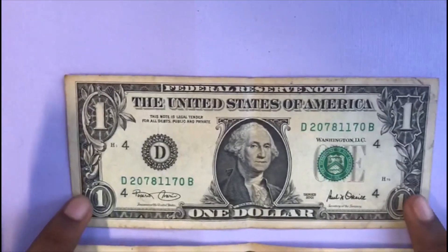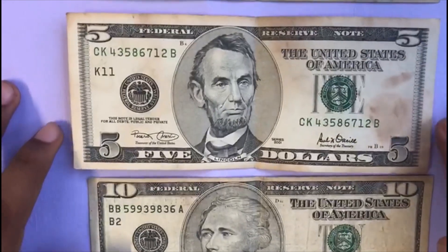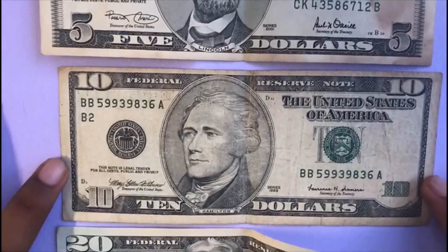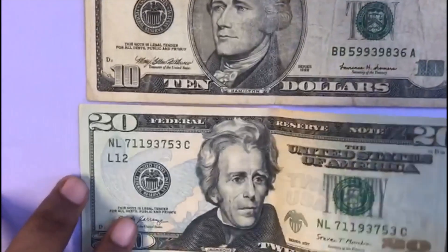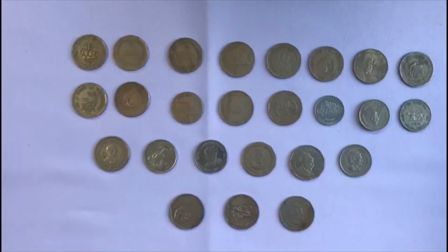This is a one dollar bill — it has George Washington on the front. This is a five dollar bill — it has Abraham Lincoln on the front. This is a ten dollar bill — it has Alexander Hamilton on the front. This is a twenty dollar bill — it has Andrew Jackson on the front.